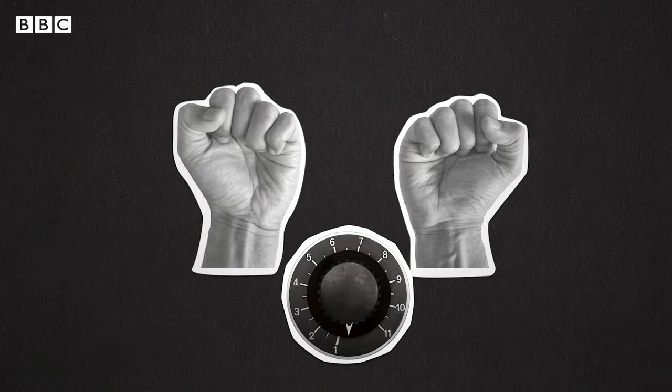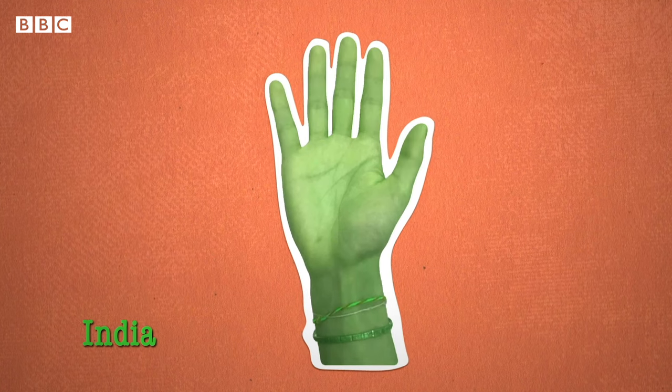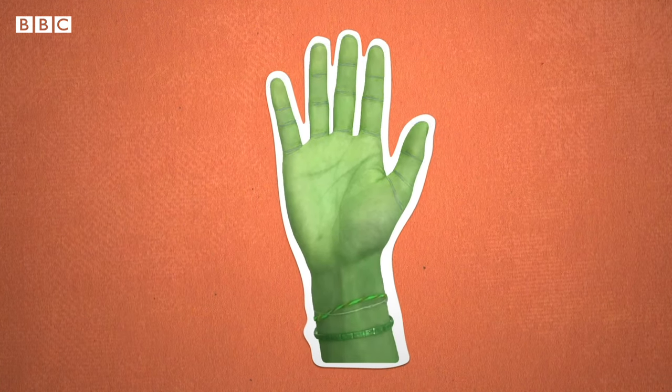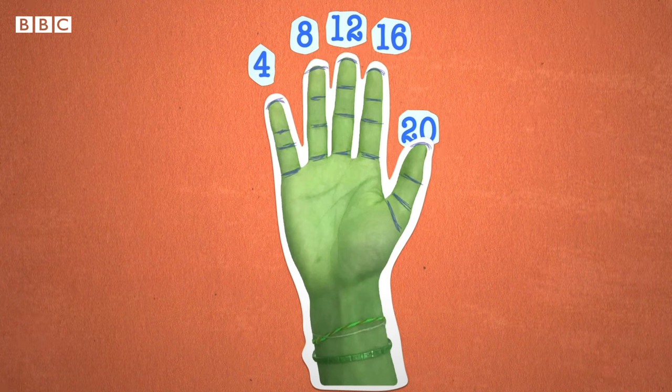The big limitation with these methods is they quickly run out of fingers. But that's not an issue everywhere. The Indian school system, for example, instead of counting complete or entire fingers, counts the lines between the segments, which gives you four different numbers for each finger — so you reach much further than with the Western system.